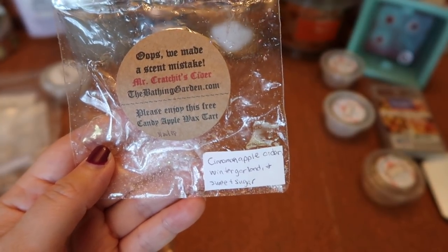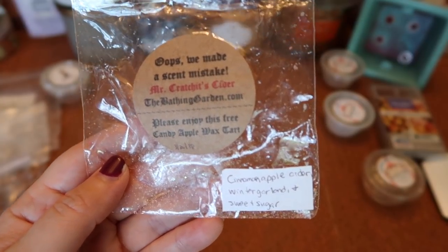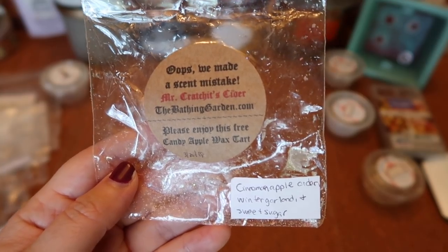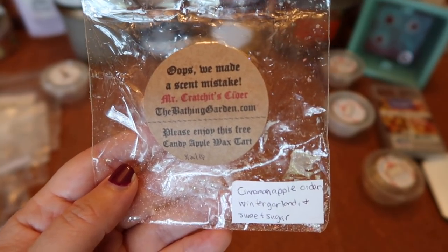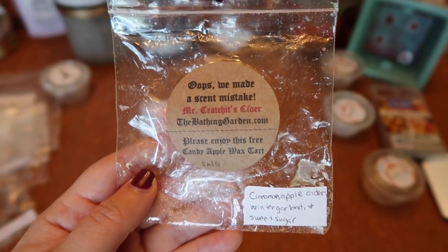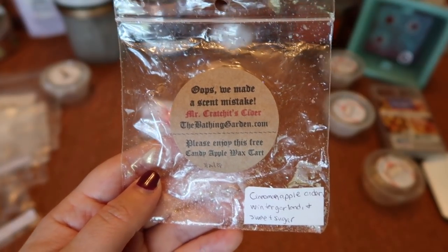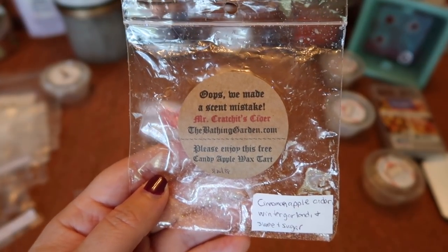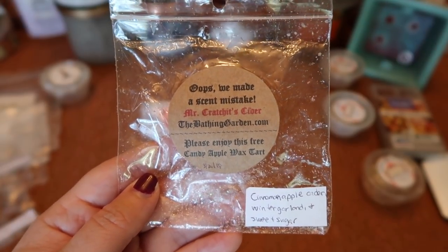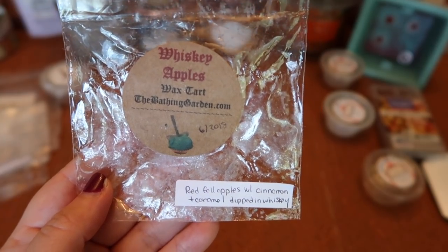I finished a candy apple of The Bathing Gardens Mr. Cratchit Cider — cinnamon, cinnamon apple cider, winter garland, and sweet sugar. Really yummy cider scent — warm, spicy, cozy, just the right amount of sweetness, and not too much spice. The spices are warm and comforting rather than hot. Different from Goose Creek's Apple Cider in that it doesn't have that earthy note — this one is definitely sweeter but still very well balanced. The strength and throw was about a six and a half for a fourth of the apple in my 20-watt warmer. Definitely getting again.